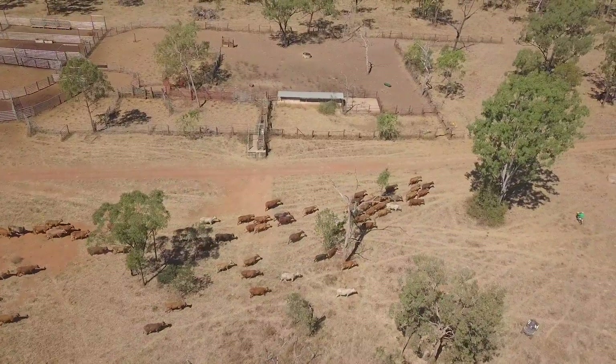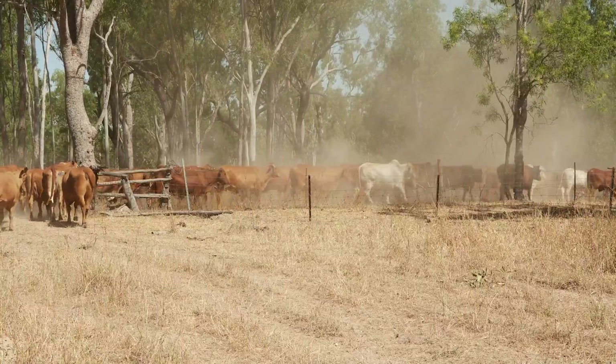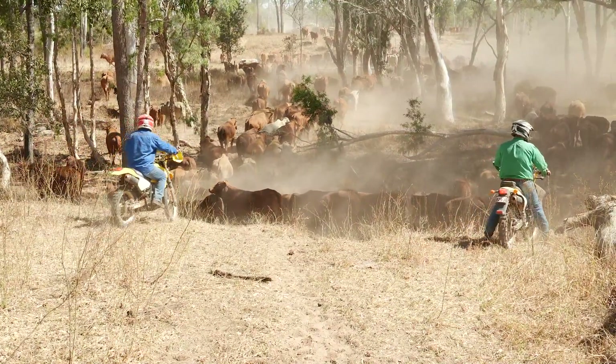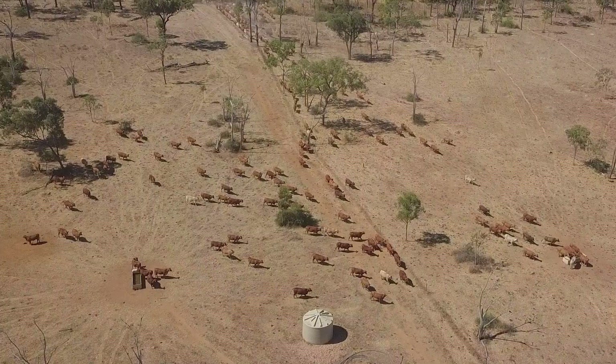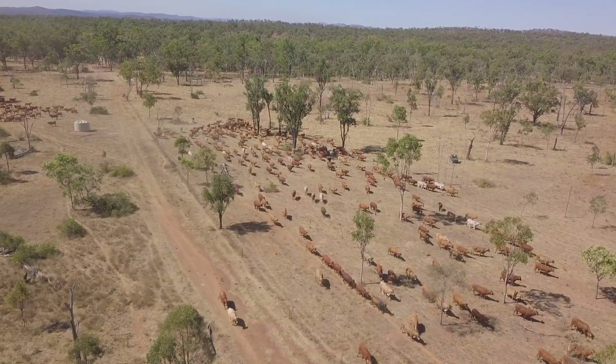The more data we have on our cattle, the easier it is to manage our operation — knowing where our cattle are, what they're doing, how fertile they are, and what weight gains they're achieving. And finally, we can look at the data once they've been put through the meatworks and see how they've performed, how they've dressed out, and whether they've met any market specifications we're trying to achieve.